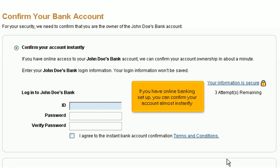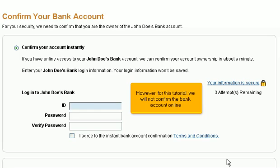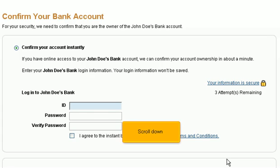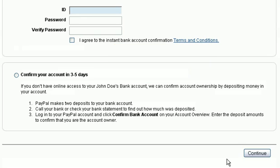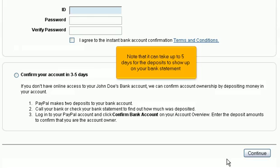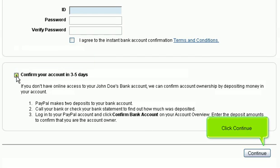If you have online banking set up, you can confirm your account almost instantly by entering your bank user ID and password. However, for this tutorial, we will not confirm the bank account online. Instead, scroll down — PayPal will make two small deposits into your bank account. You can then call your bank or check your next statement. Note that it can take up to five days for the deposits to appear. Select 'Confirm your account in three to five days' and click Continue.